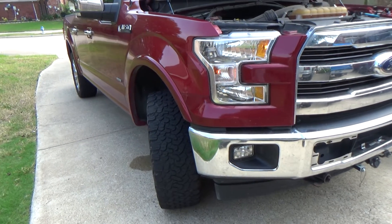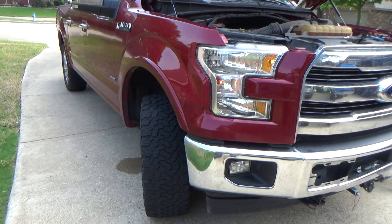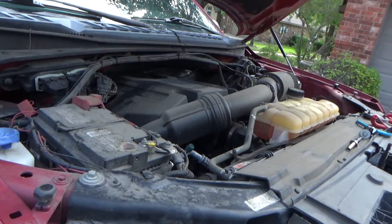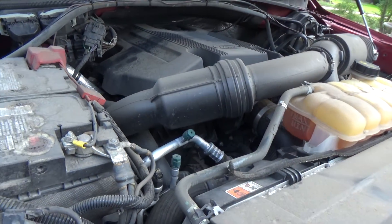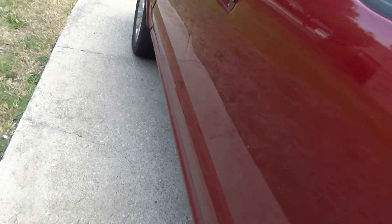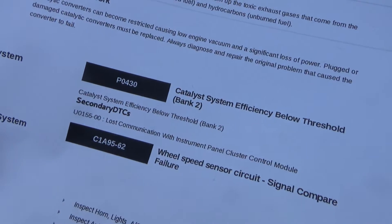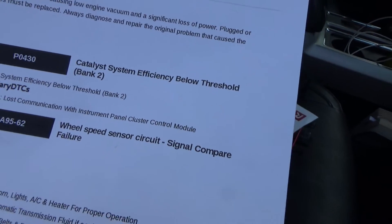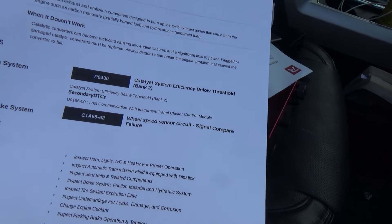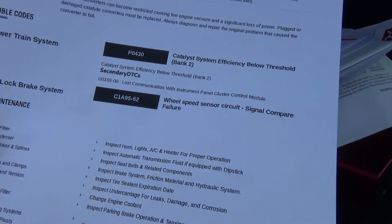We've got a 2017 Ford F-150 Lariat with the EcoBoost 3.5 liter V6. The owner says the check engine light came on, took it by AutoZone, and it's got the P0430 — catalyst efficiency below threshold, bank 2. I priced catalytic converters for this truck and they're about seven hundred dollars each side.